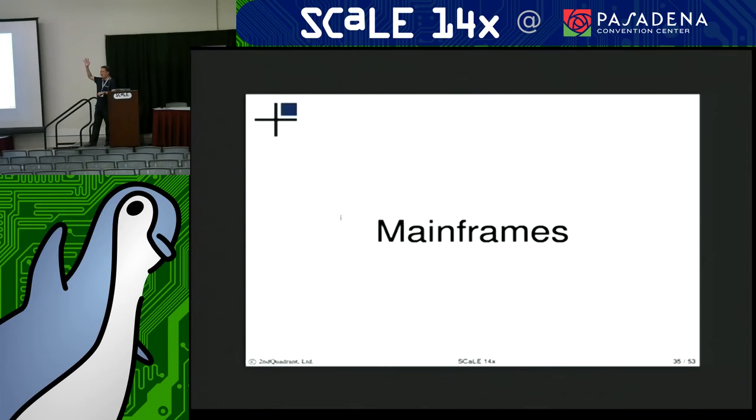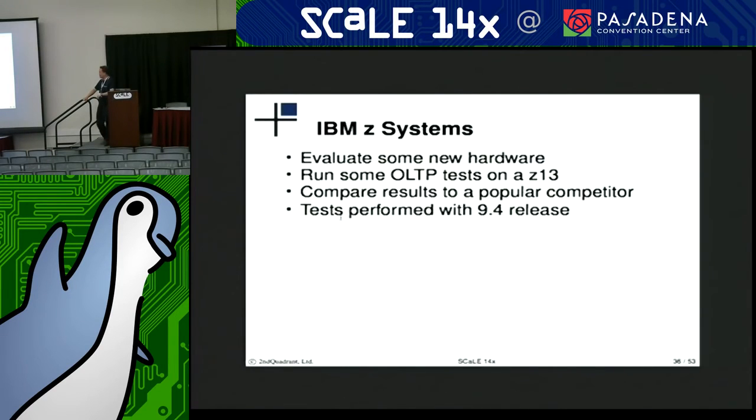Anyone use the mainframe? Any mainframe users? So, we took a look at some of the latest mainframe offerings from IBM, their Z13. We ran an OLTP type workload — a PGBench workload — to look at how this thing performs and how it compared to a popular competitor. These tests were run against the 9.4 release at the time, but I think these numbers are still quite interesting because they certainly wouldn't have gotten any worse.